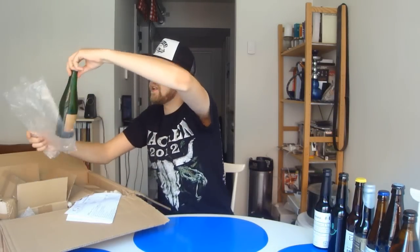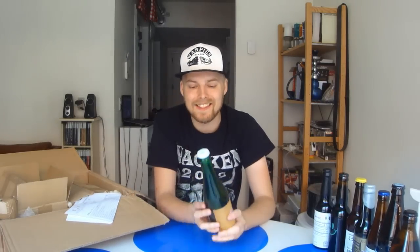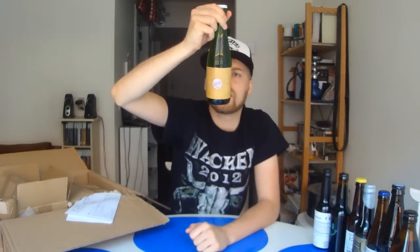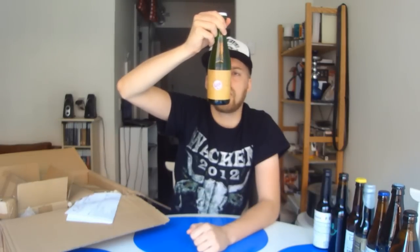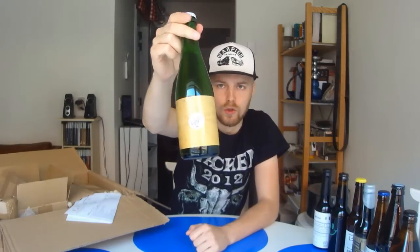This one I really wanted to get because Mikkel himself speaks really fondly of it. This is the Mikkeller Winn Ale 2012 edition, an ale brewed with grapes, and he says this is the perfect marriage between beer and wine. It should be really good — it's 8.1% using Champagne yeast and wine grapes, so it sounds really cool.